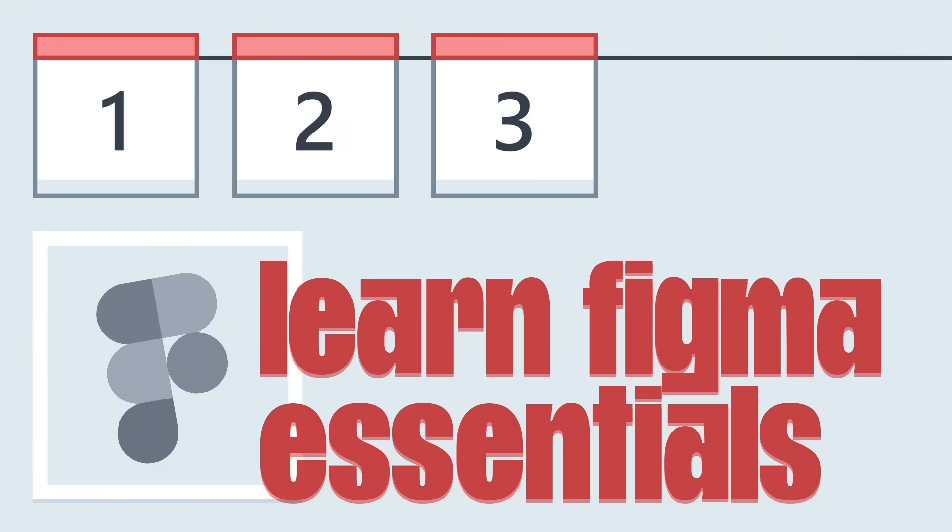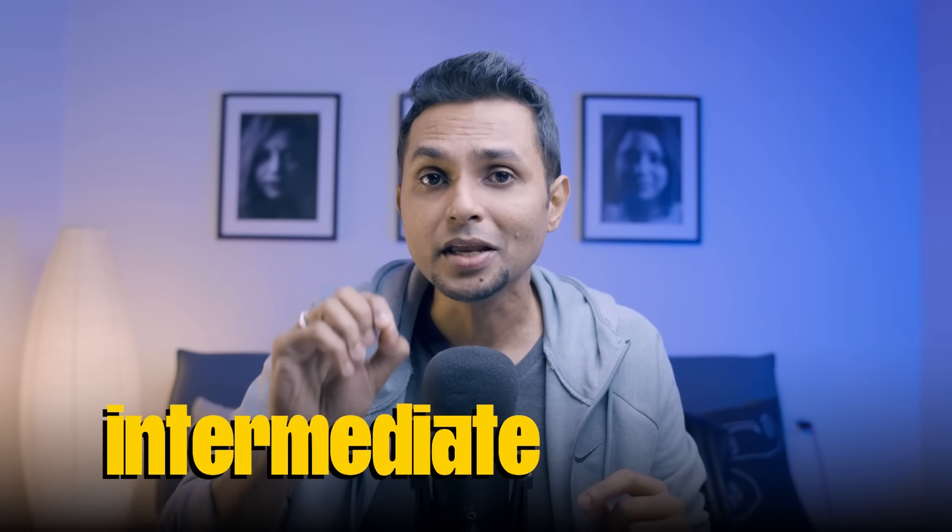Days one, two, and three — I need you to focus on Figma fundamentals. Now you might be thinking, hey, I already know Figma fundamentals, I've been working on Figma for many years. But when I say Figma fundamentals, I don't mean the basics. I need you to master intermediate Figma skills — most notably variables and auto layout.